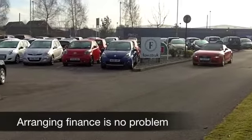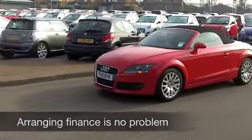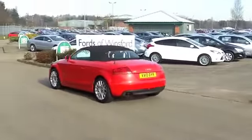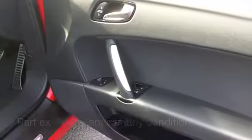Now this is a 1.8 petrol edition, so very quick off the mark — this will do 0-60 in about seven and a half seconds, but you're still going to get around 43 to 53 miles to the gallon, so that's not bad at all.